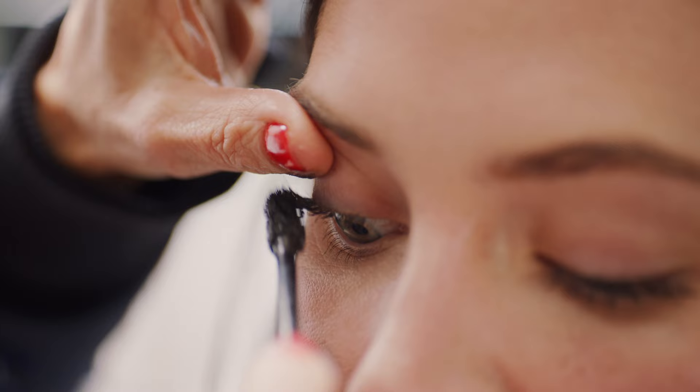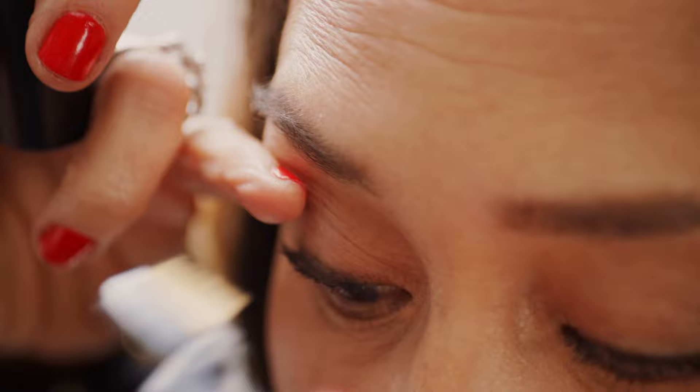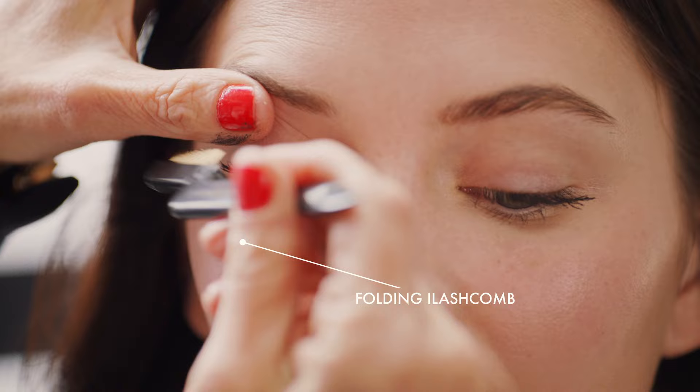I like to do two coats, sometimes three. Let them dry a little bit in between coats and layer. The folding eyelash comb is a great addition to your makeup bag because it really will help separate your lashes so there's no clumpiness — you want to use it after each coat of mascara. And then if you have a minute left, you could apply some blush.